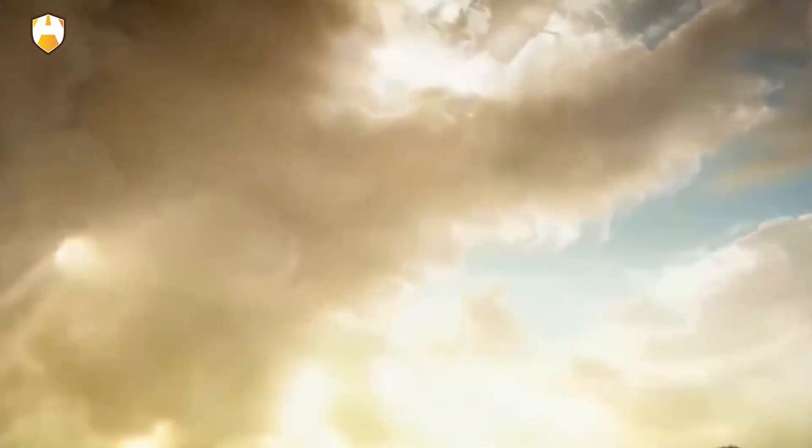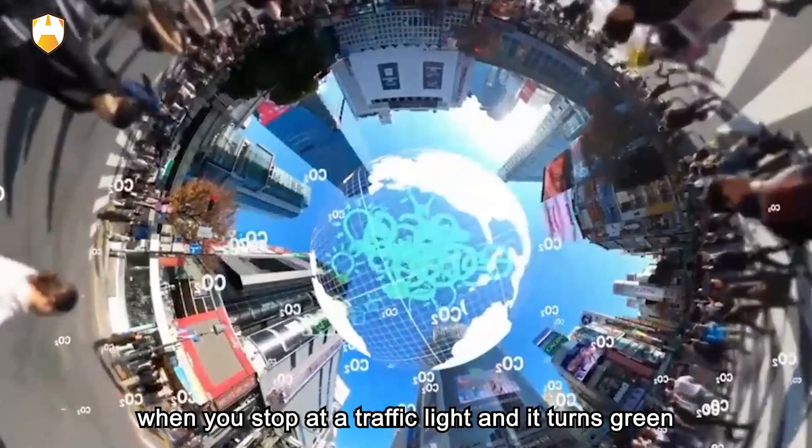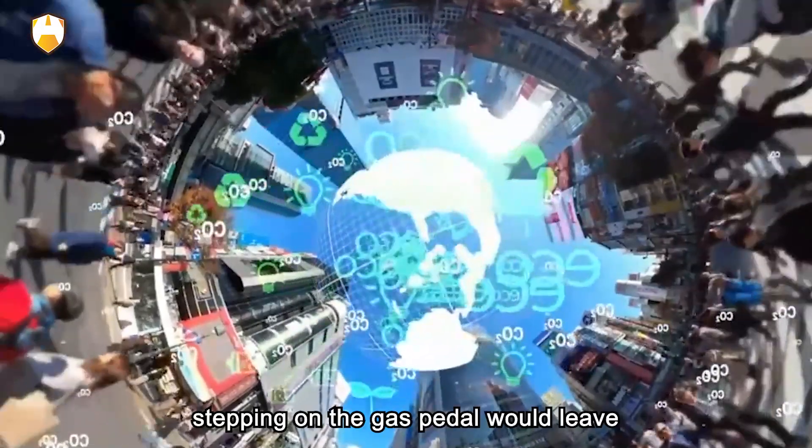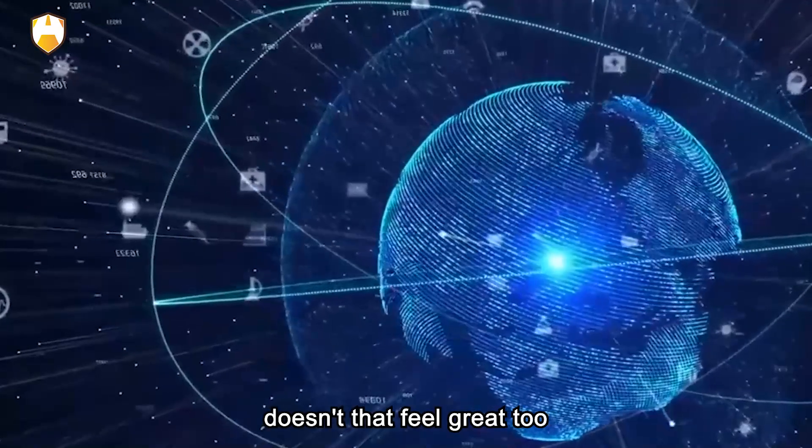Imagine driving such a car: when you stop at a traffic light and it turns green, stepping on the accelerator would leave all the cars next to you behind. Doesn't that feel great?